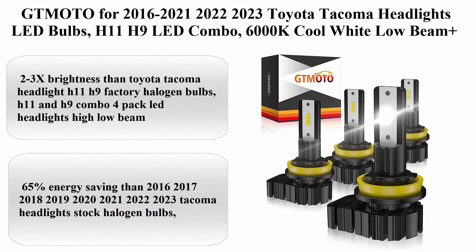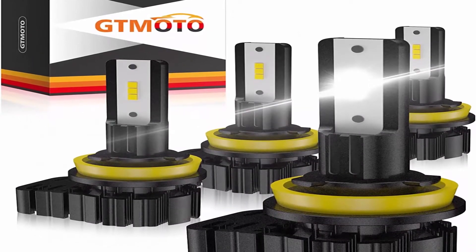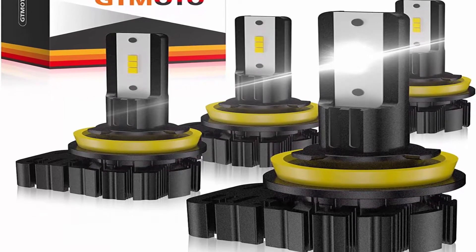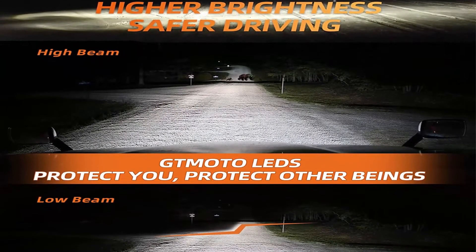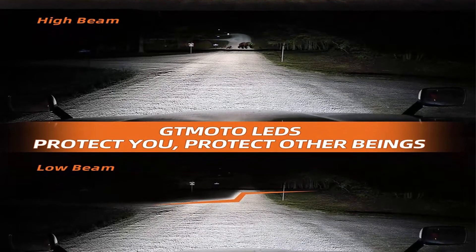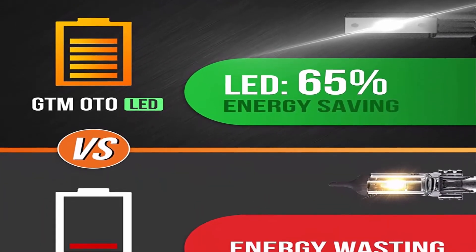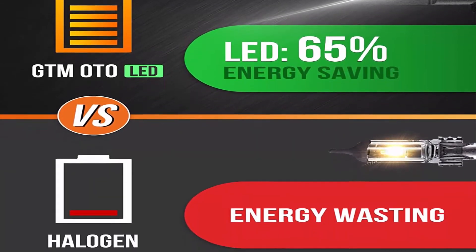Top 2: GTMOTO for 2016–2023 Toyota Tacoma Headlights LED bulbs, H11/H9 LED combo, 6000K cool white low-beam plus high-beam LED conversion kits, 4-pack. About this item: 2–3x brightness than Toyota Tacoma factory halogen bulbs. H11 and H9 combo 4-pack LED headlights high/low beam, 65% energy saving.